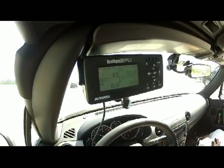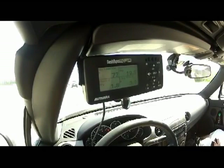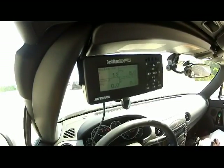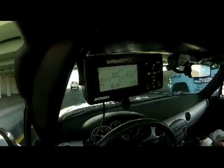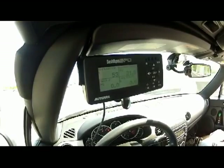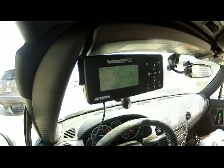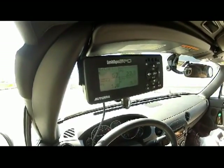Here we're just cruising along at highway speed. There was one as high as 3.2. There's another one — 1.8, 1.8, 1.4.